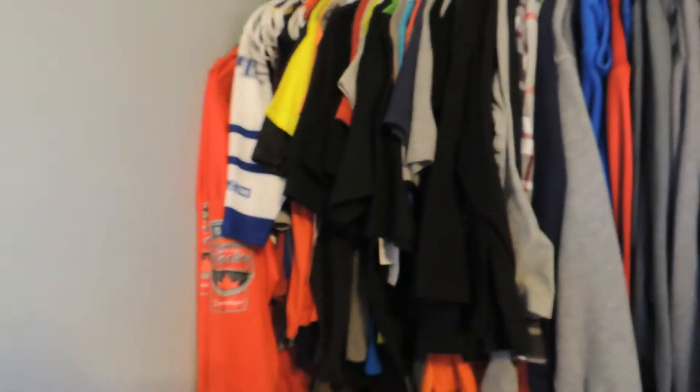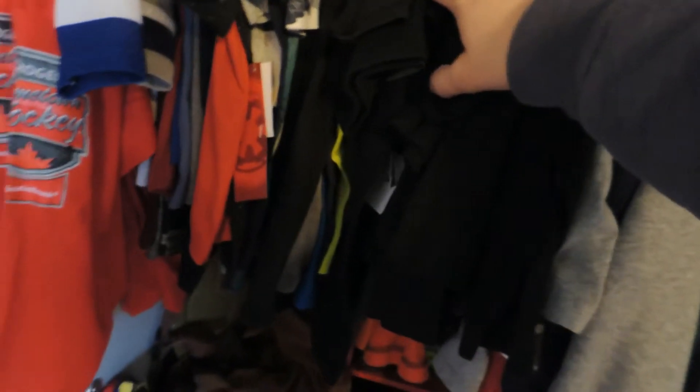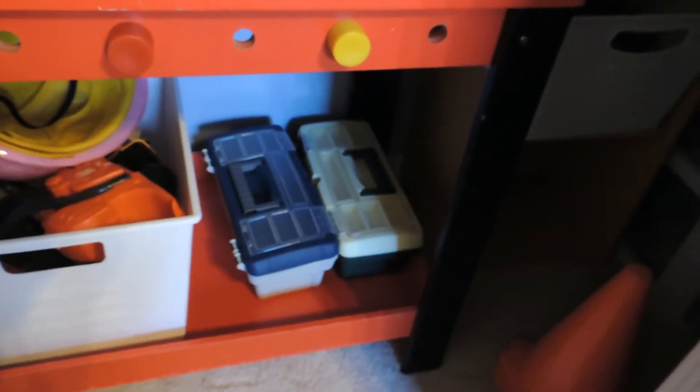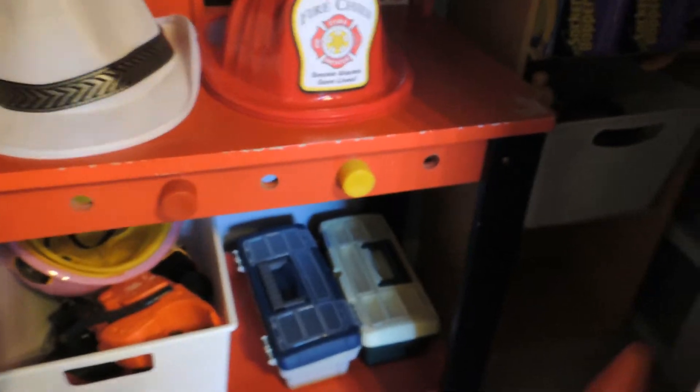In this side of the closet, the back side, they have clothes that are either important to us — like these are signed jerseys that are way too big — their summer clothes, and sweaters that are too big for them yet. Here we also have dress-up clothes, their tool bench, and all their tools and toolboxes which are actually fishing tackle boxes.